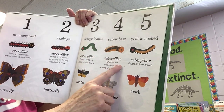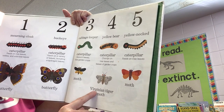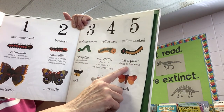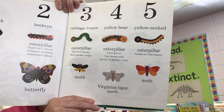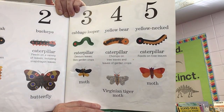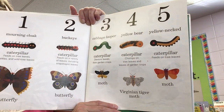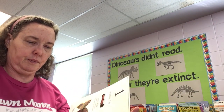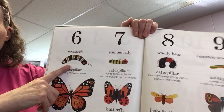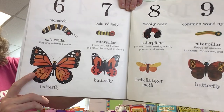The yellow bear caterpillar chomps on tree leaves and leaves of garden crops and turns into a Virginian tiger moth. The yellow-necked caterpillar feeds on tree leaves and turns into a moth. So those three are all moths — not all caterpillars turn into butterflies, some of them become moths. Number six was a monarch butterfly, and it eats only milkweed leaves. Those are really pretty.